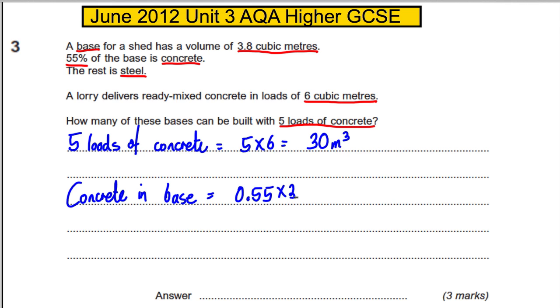If you do 0.55 times 3.8, you get 2.09 cubic meters. So the question is: how many bases can be built? Each base requires 2.09 cubic meters of concrete, and you've got 30 cubic meters.